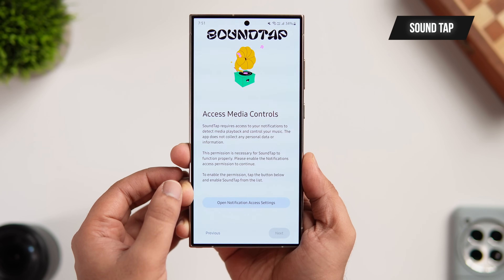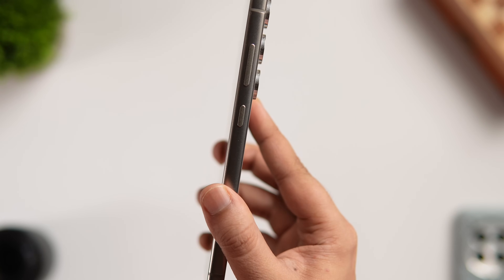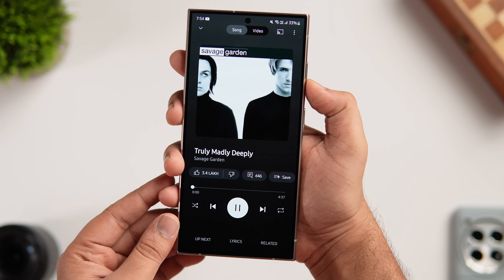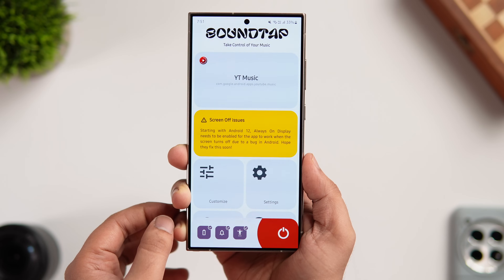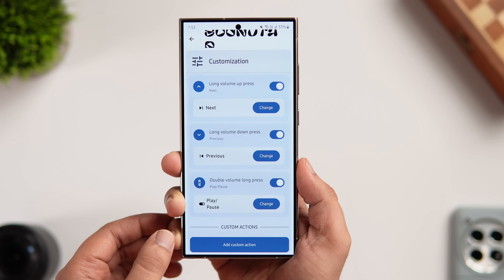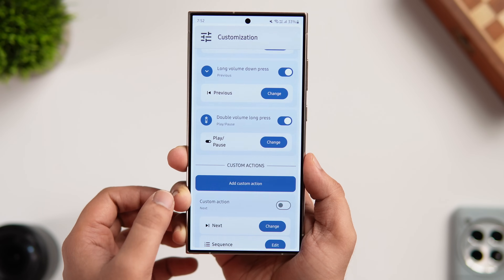The first app on today's list is called SoundTap. It's a simple yet powerful Android app that transforms your device volume buttons into media controls, so you can easily skip tracks, pause, and resume playback even without unlocking your phone. Just install the application, allow the required permissions, and you'll get the customize option where you can configure and add more controls to your volume buttons. You can assign actions to long press or double press the volume keys and fine-tune your music control experience.